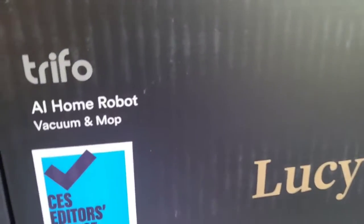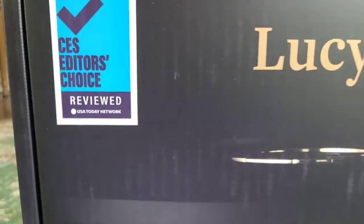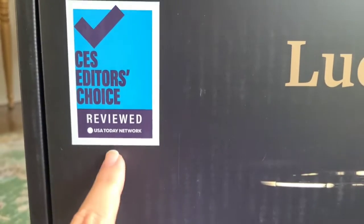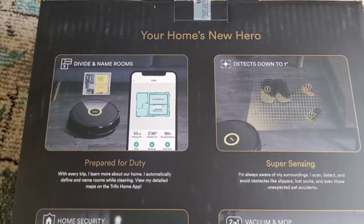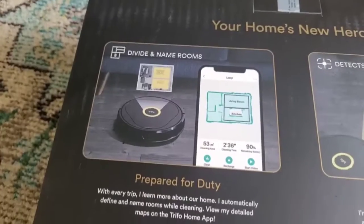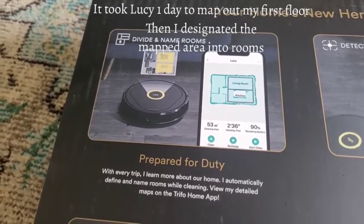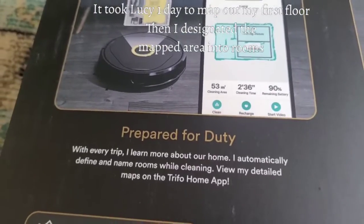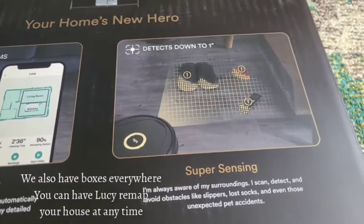This is the Trifo AI Home Robot Lucy, as you can see right here. I also want to point out that this made an editor's choice and was also reviewed by USA Today Network on this specific vacuum. It also works with Alexa, which is going to make my life so much easier. With every trip it learns more about your house — therefore it's an AI, artificial intelligence.